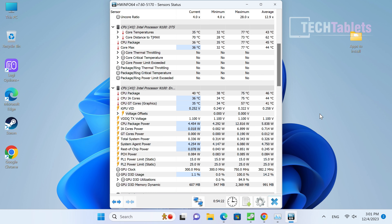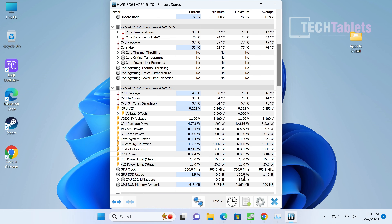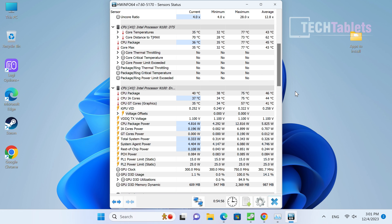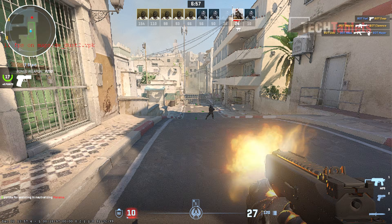Looking at thermals and power consumption: it uses up to 12 watts under all my stress tests. It's a 6-watt part by default, but Geekcom has set PL1 at 15 watts and PL2 at 25 watts. At idle from the wall it's around 5–6 watts — very light power consumption. Under full load including some gaming and 3D stress, it draws around 20–23 watts from the wall. Thermals are good and fan noise is great.